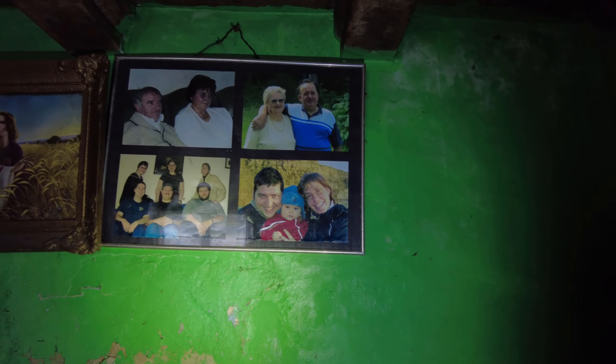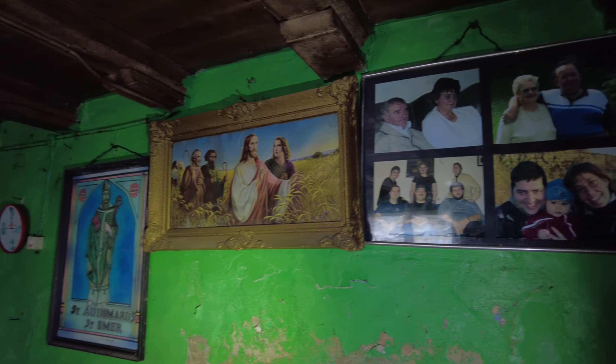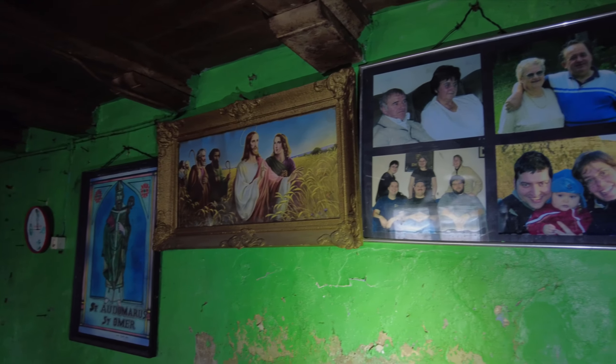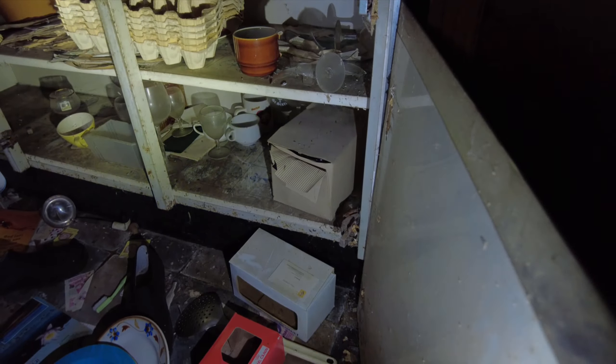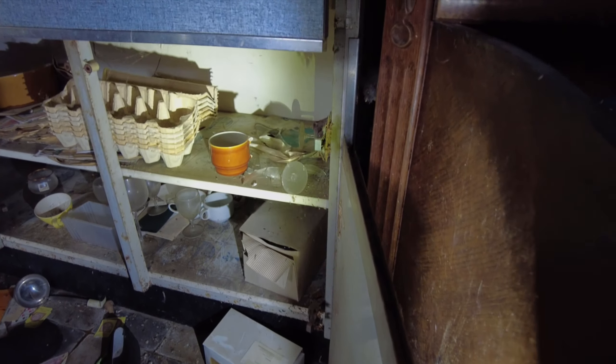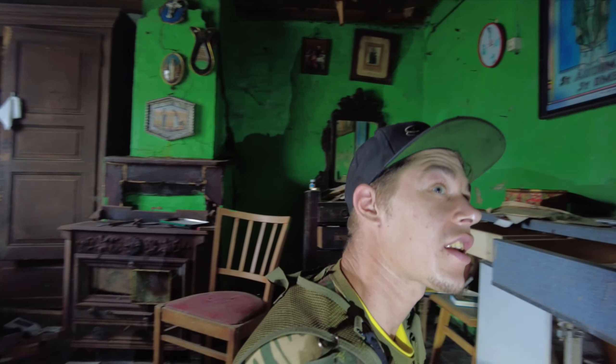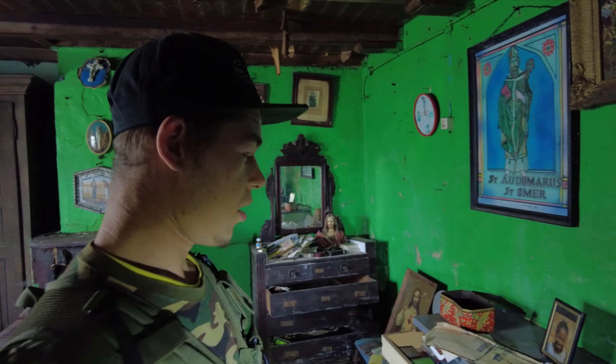Even pictures are hanging here on the wall with the family. Back in the times people were religious — you're gonna see that in many abandoned places. A very cheap closet over here that already falls apart. Oh my god, some cups are left behind and some boxes for eggs. I guess he had a lot of chickens also because he has this many empty cartons — probably for when he's collecting the eggs to put them in something.